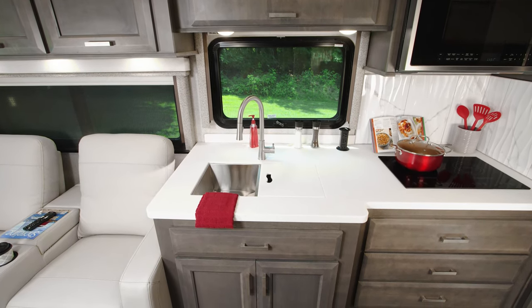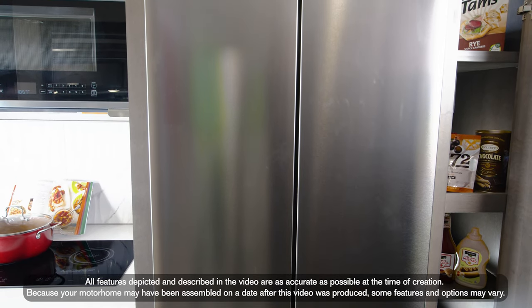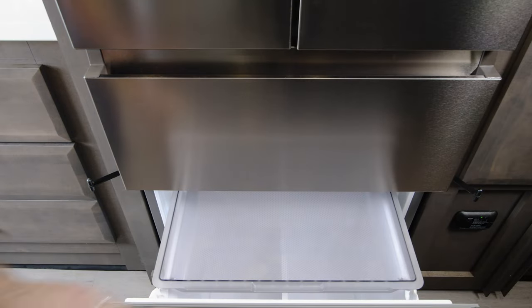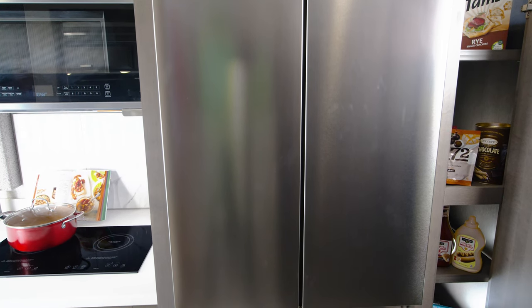But the standout feature in the 34SD kitchen has to be this residential fridge. Check this out — French doors, two drawers, and you even have sliding trays. And how's this for convenience? A pantry right next door.